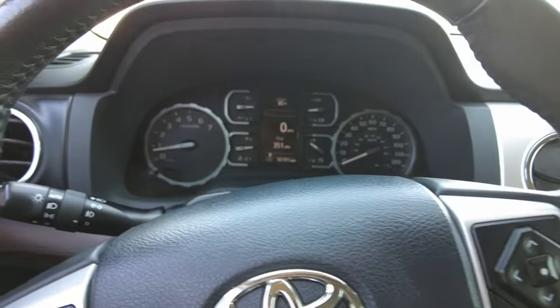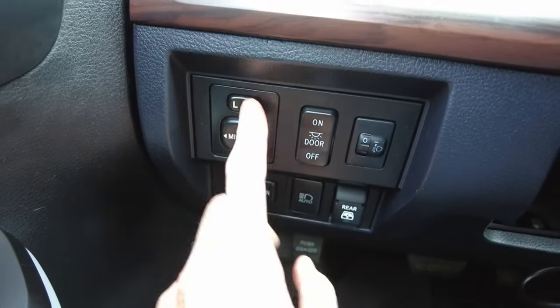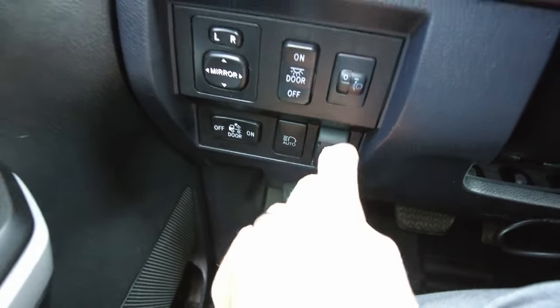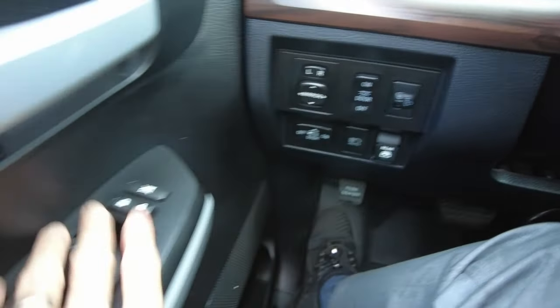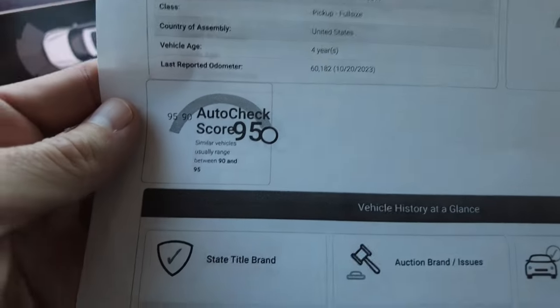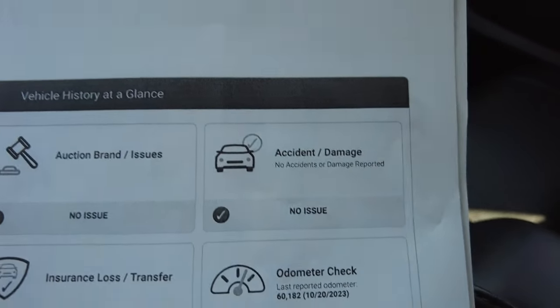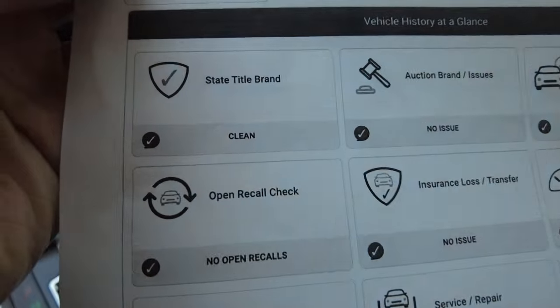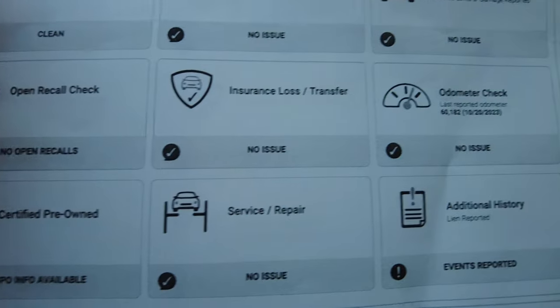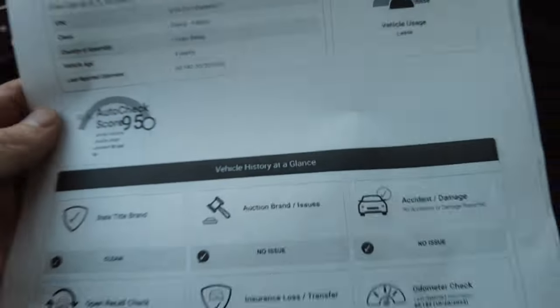It's got rear cross traffic assist as well, to let you know when someone's coming from behind when you're backing up. So it's got power windows in the back, power mirrors, power locks and power windows — it's all there. Did pull up the history on this — just two owners on it. It's the Experian history report: no title issues, no past accidents, no odometer issues, no insurance issues, no open recalls. Most used vehicles have a recall in today's world, so when you see no open recalls, it tells you they've done their service work pretty regularly.